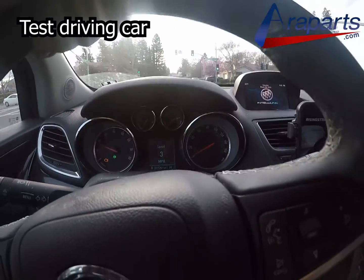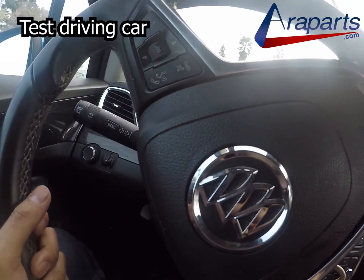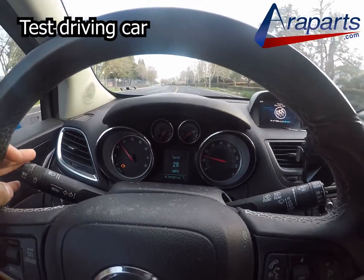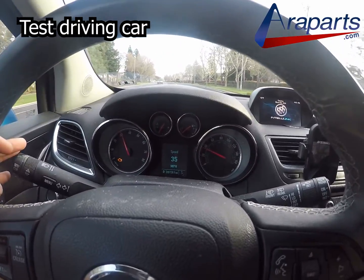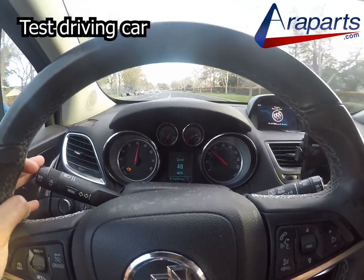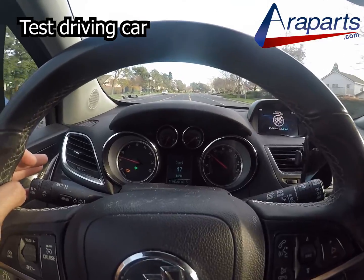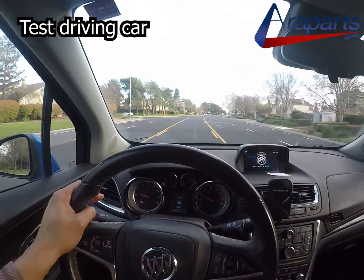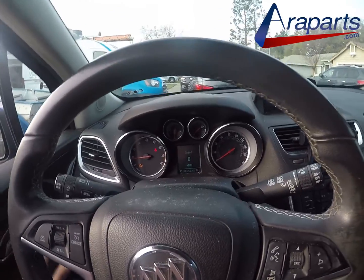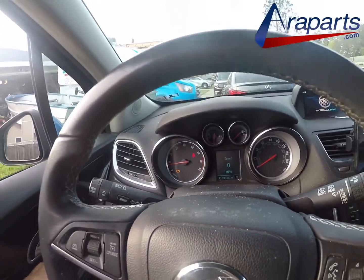That actually runs good, but the idle is a little bit rough. Not terrible, but you can feel that it's not idling as smooth as it should be. It runs, it still feels good right now, but I did feel the idle was off.